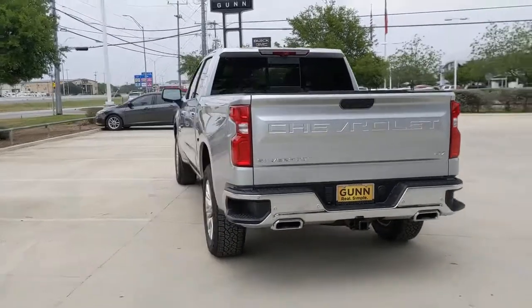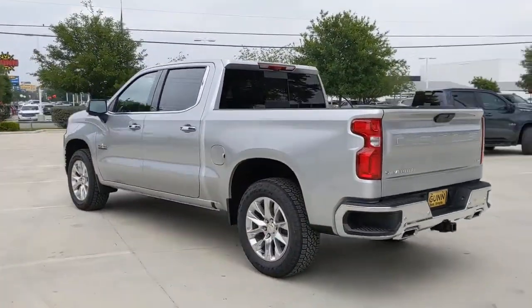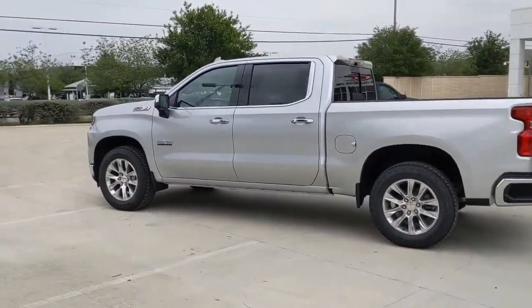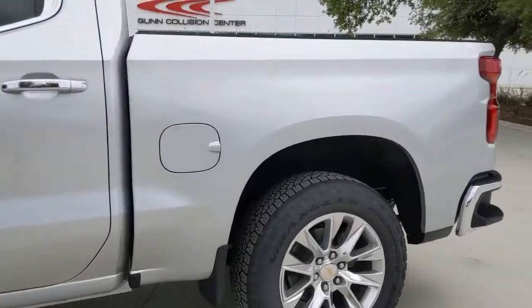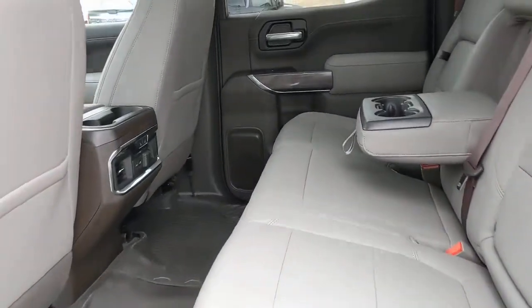These are just some of the great options this vehicle comes with: satellite radio, heated rear seat, four-wheel drive, heated mirrors, cooled front seat, fog lamps, aluminum wheels, Bluetooth connection, heated front seat, and blind spot monitor.